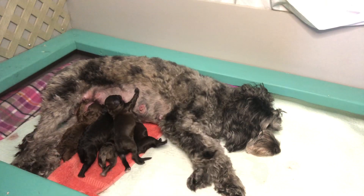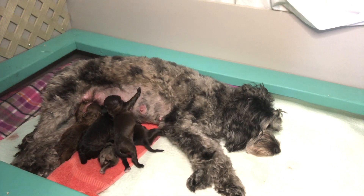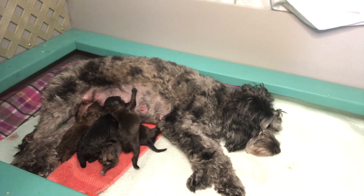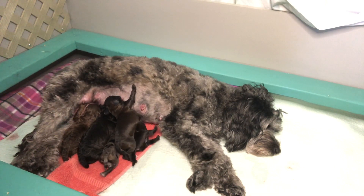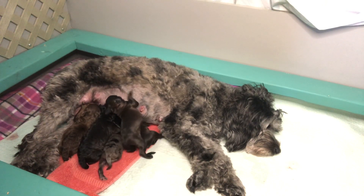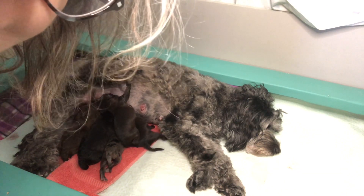There you go — our five little mini Aussie doodles at one day old. Geisha's still very tired; she needs to rest and I've got to clean up her pad.